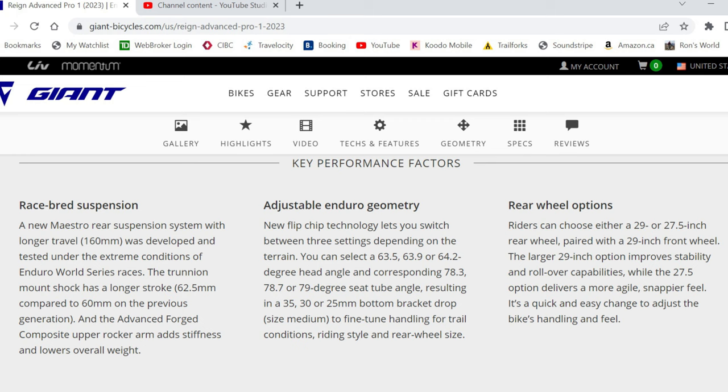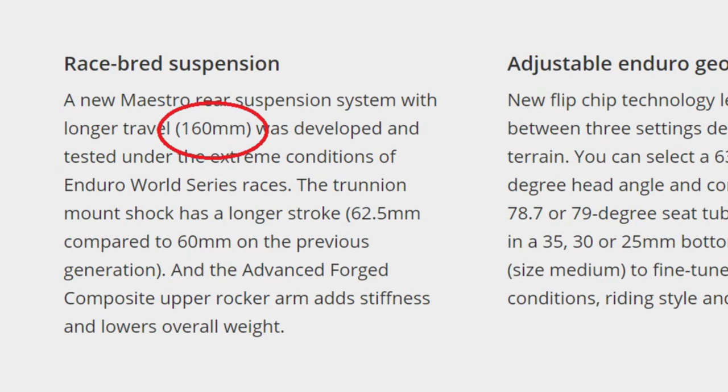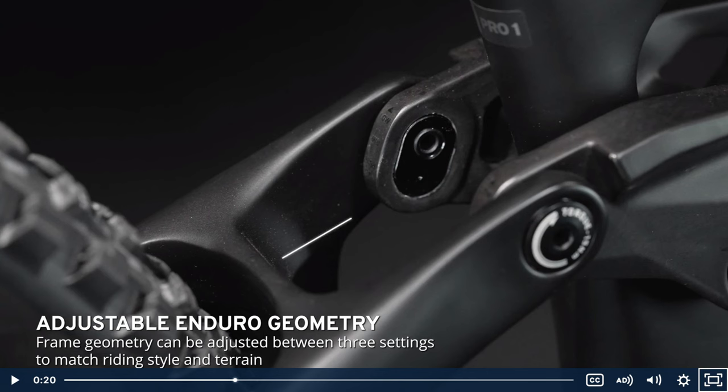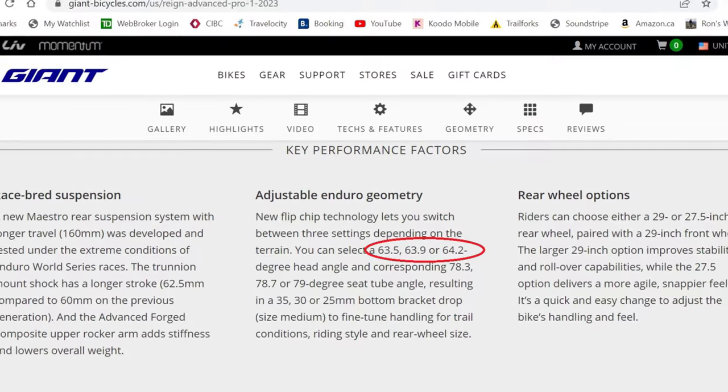The main improvement that caught my eye is the increase of the rear suspension travel to 160 millimeters from 146 millimeters in the 2021 version — that's an improvement of 14 millimeters, or about half an inch. The 2023 version also now comes with a flip chip, which allows you to custom set the frame for low, medium, and high settings corresponding to how slack you want the head tube angle.